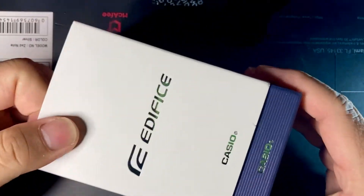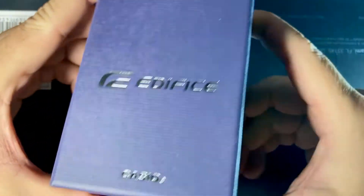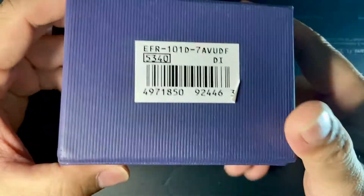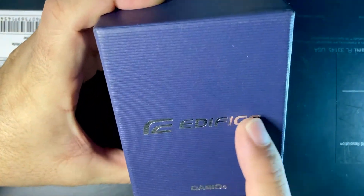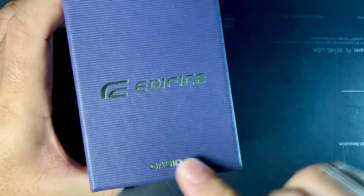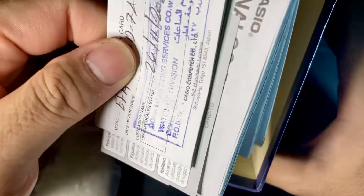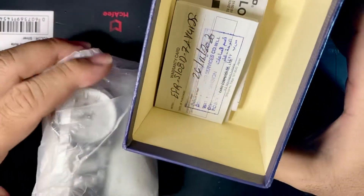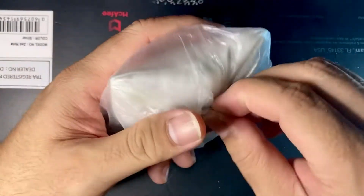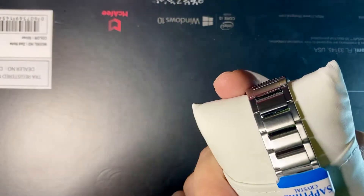Let's take a look at what's inside this box. This is the deep blue, almost purple box — very basic cardboard, but I like it. The Edifice branding has a metallic shine to it. Let's open the box. Inside we have the papers, and I think the warranty card is in the other box.